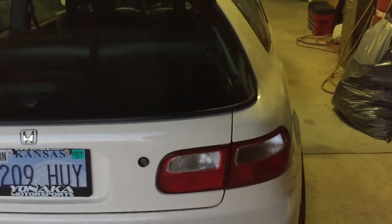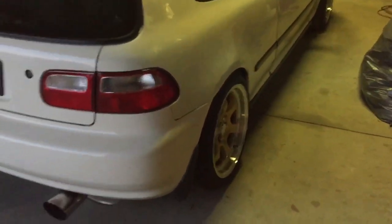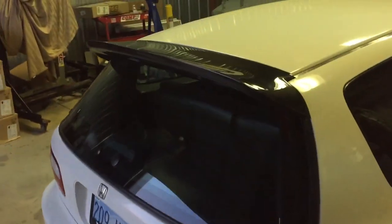I got the taillights all hooked up — got the bulbs in them, the harness, everything. The duckbill's on; we'll get a close-up of the carbon weave. They look pretty good, the weave.